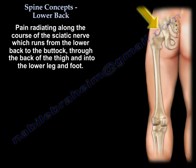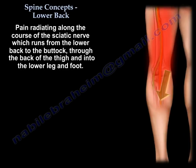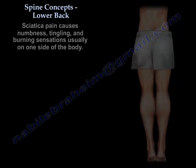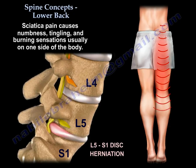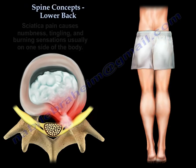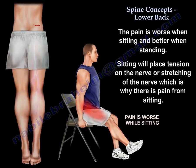Sciatica gives you pain in the lower back and buttock, and sharp shooting pain in the leg down to the foot, with numbness, tingling, and burning, usually on one side. The pain is worse with sitting and better with standing.